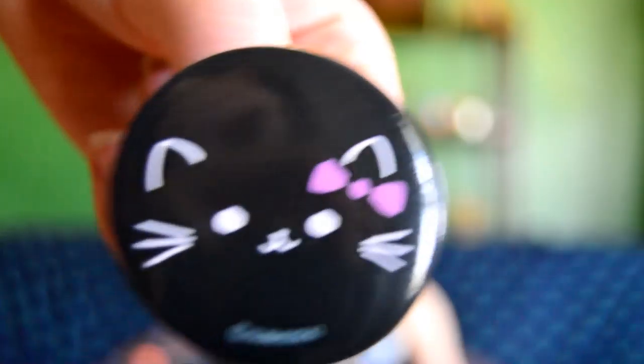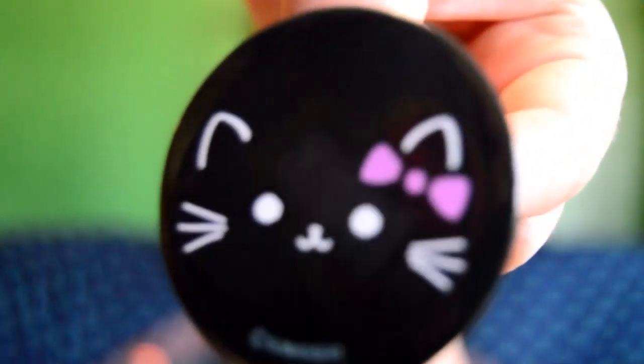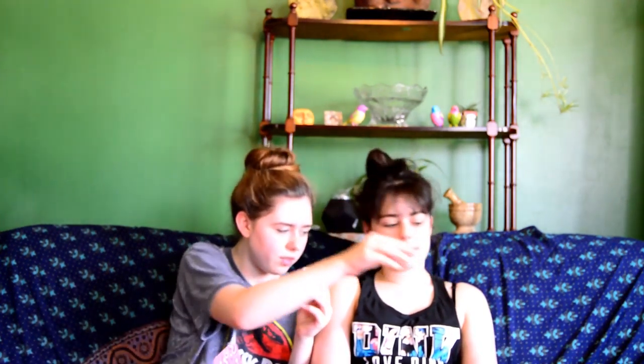Next thing we have is this little kitty pin button and it's a little key. Then we have two filler-ish items — this weird bracelet that looks like one of those things you'd use to keep mosquitoes off of you. And the next thing, I think, is a scrunchie — yeah, it's a scrunchie that you put around your bun.